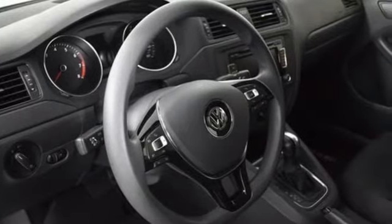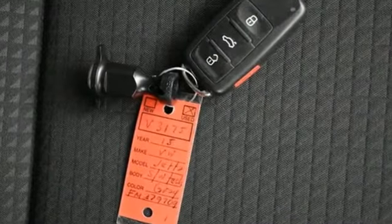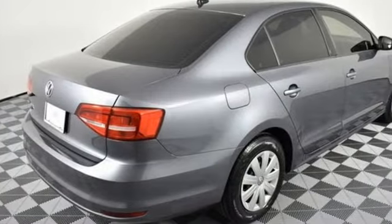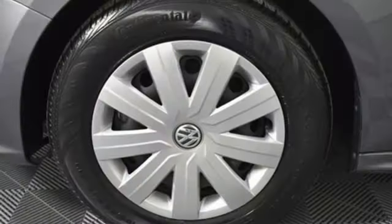A great vehicle is comprised of great features like these: Bluetooth wireless audio streaming, power heated mirrors, manual tilting steering column, and push button start.